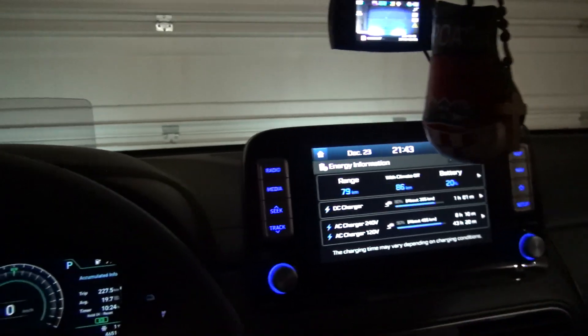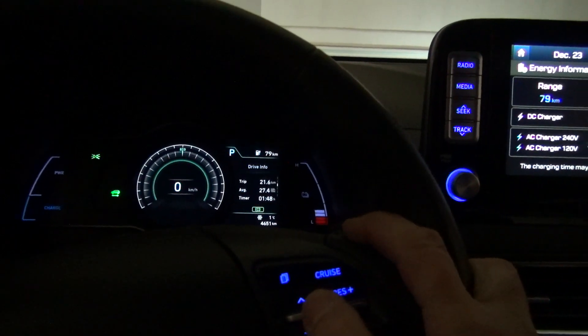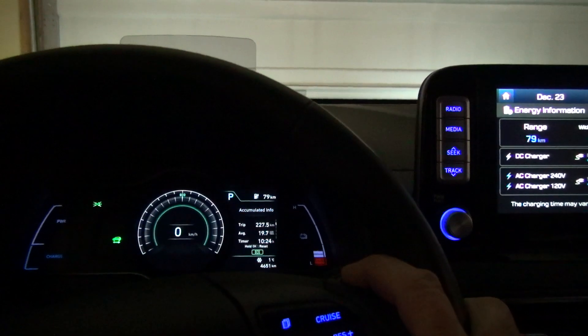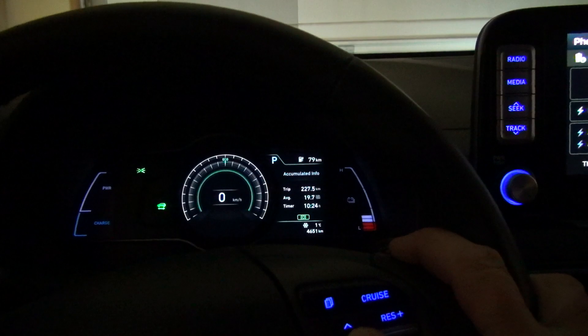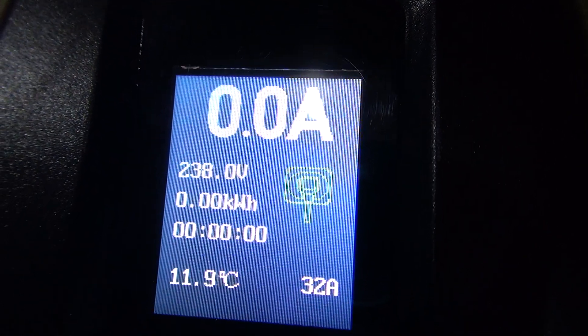The last time today driving was only 21 kilometers, 227 total since the last charging — 90% to 20%, so 19.7 kilowatt hours per kilometers. I'm gonna reset it now and plug it up, just want to see how much it's gonna take from 20 to 90.